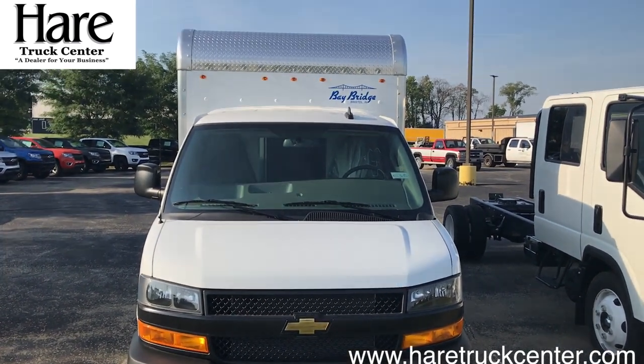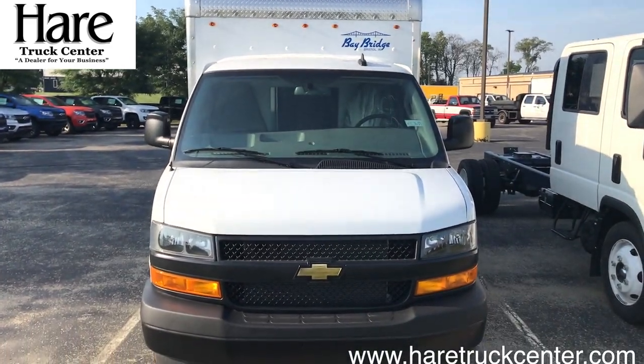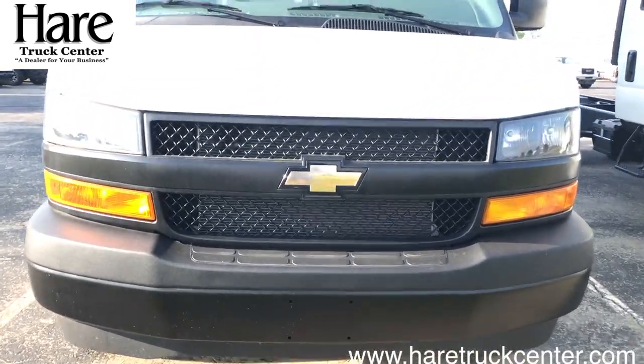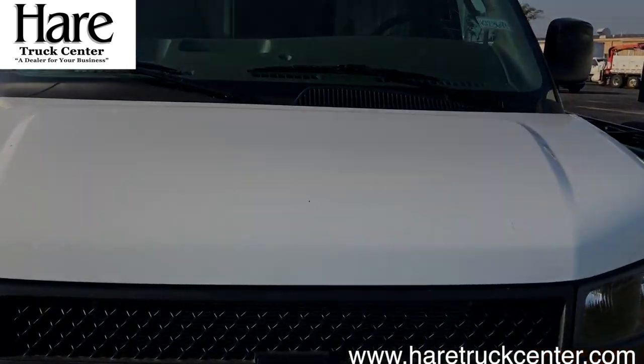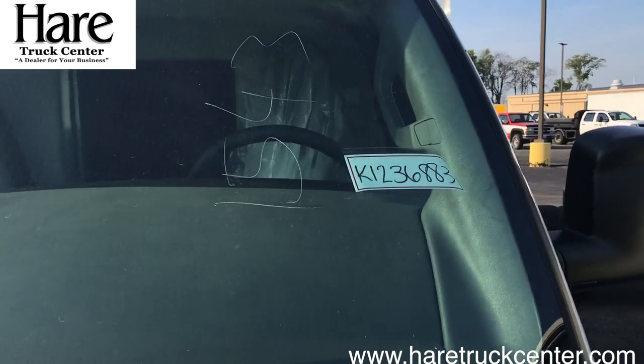Good afternoon. Roger Hicks with the Hare Chevy Truck Center, Noblesville, Indiana, 3477 Conner Street, here to show you a 2019 Chevy 3500 Cutaway with a 12-foot Bay Bridge body.